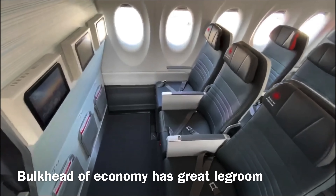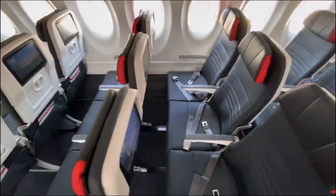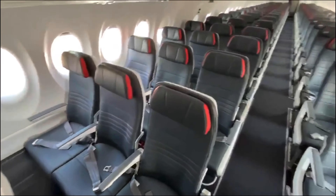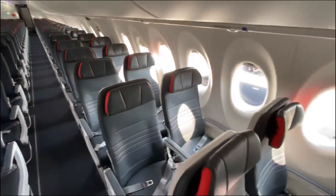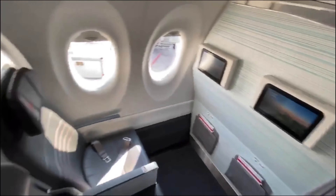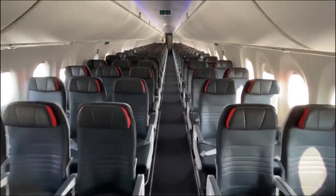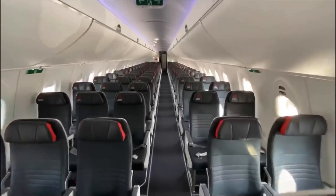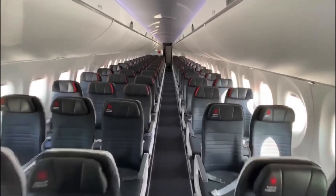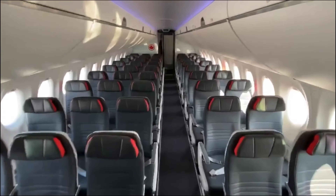12 seats in business class, 125 in economy. The legroom on this airplane is just amazing compared to the other planes. It's two and three seating, and because of the pandemic, the middle seats remain empty.